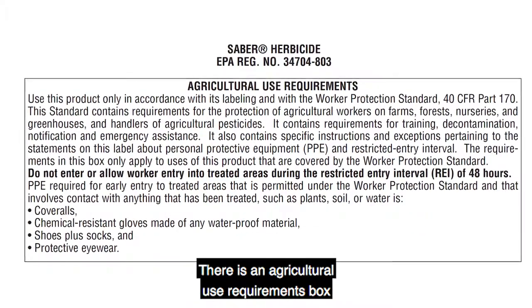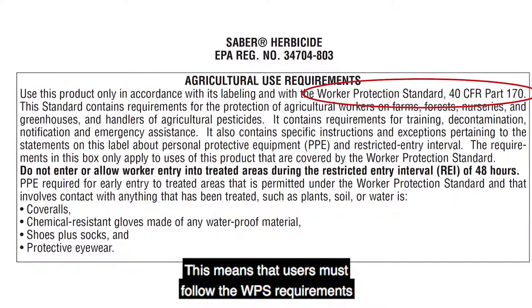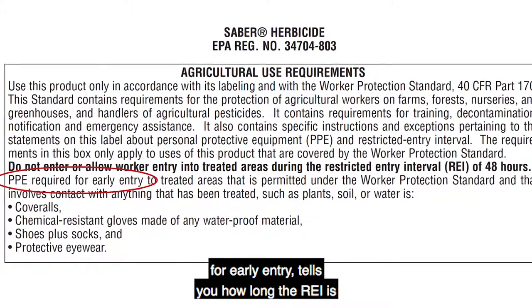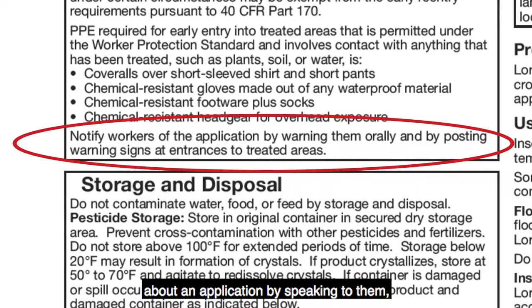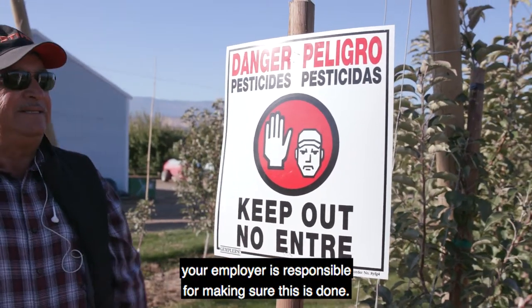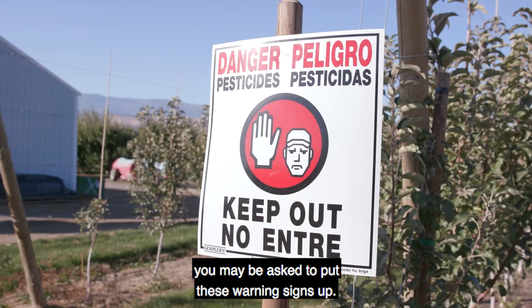There is an Agricultural Use Requirements box that refers to the WPS requirements. This means that users must follow the WPS requirements even though they are not printed on the labeling. This part of the label lists the PPE required for early entry, tells you how long the REI is, and tells you whether an employer must notify workers about an application by speaking to them, by posting warning signs, or both. When posting warning signs is required by either the label or determined by the length of the REI at the application site, your employer is responsible for making sure this is done; however, as a handler, you may be asked to put these warning signs up.